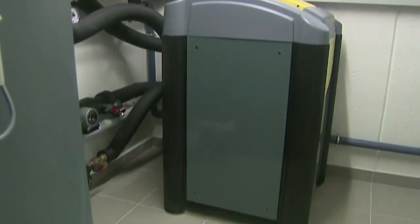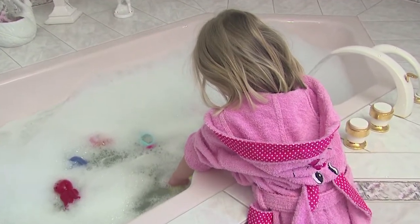IDM Terra heat pumps provide heating, cooling and hot water in a comfortable, environment-friendly and healthy way, thanks to Legionella-free sanitary water.